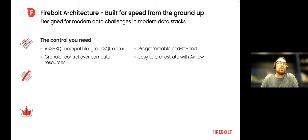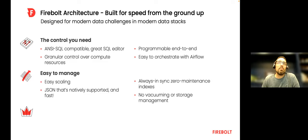Firebolt is ANSI compatible. We built our SQL dialect based on Postgres, which is kind of the industry standard — ANSI leaves a lot of things open like date formatting. You have granular control over compute resources, can decide what to spin up or down, and it's programmable through a REST API end-to-end. We use Airflow, Airbyte, and other tools to orchestrate data. We expect customers to use Git. We're not in Terraform yet but think it would be exciting. JSON is fast — Firebolt is incredibly fast on JSON.